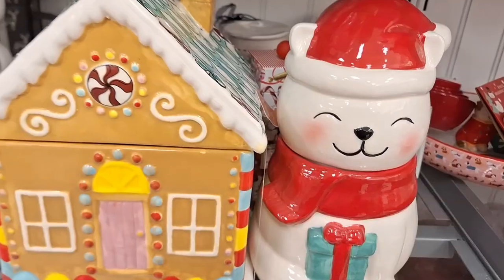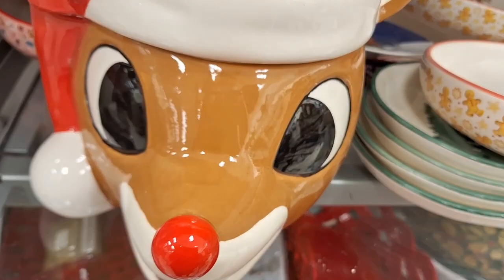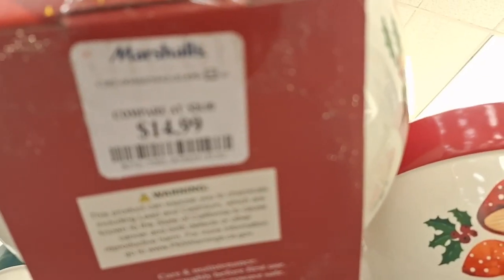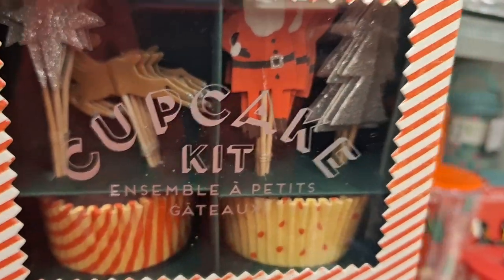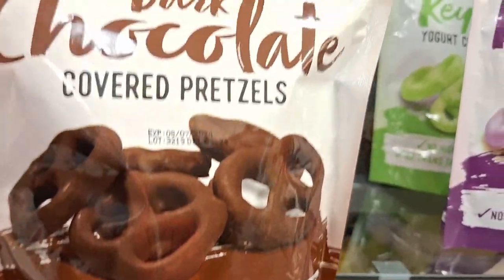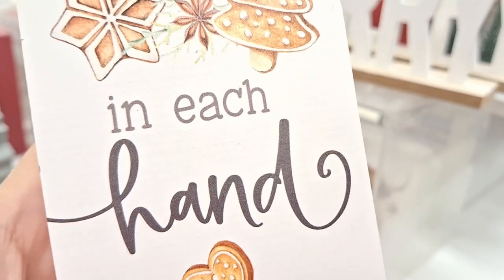Gingerbread houses are a very hot commodity right now. Marshall's has them for $25, though I thought that was a bit much. I love Rudolph — he's so cute — but he's really chunky and $30. They had these mixing bowls for $14.99 which wasn't too bad a deal. I really love this neutral one. And you can grab cupcake liners for your hot cocoa bar too. This mixing bowl is really tempting me, but I didn't pick it up.